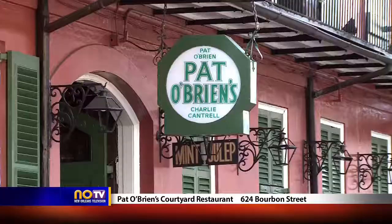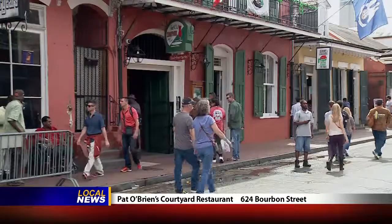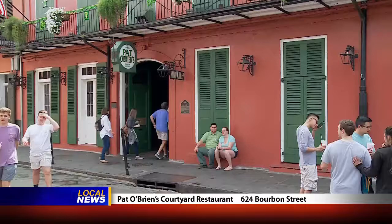As I was researching and filming my top five best courtyards in the French Quarter, I was able to look into restaurants for their history and more than what you see on the surface. That was definitely the case with Pat O'Brien's here in the French Quarter, with entrances off of Bourbon Street and St. Peter. You may not know this, but Pat O'Brien's is also a restaurant.